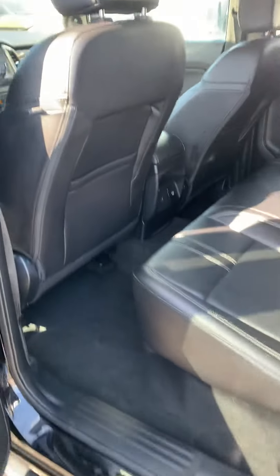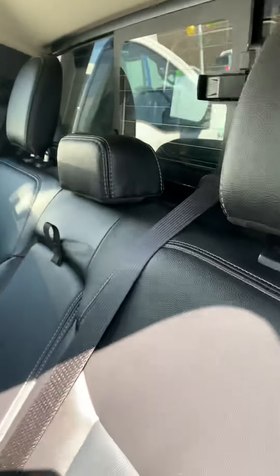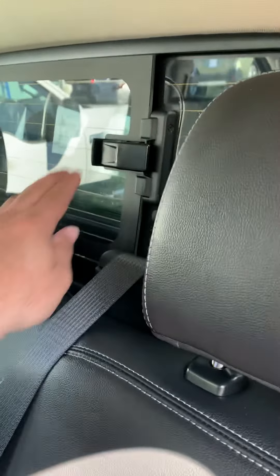Let me take you around to the back over here. Very spacious. Right here we have the center window — unlock, push to open. Very simple, cup holders in the middle.